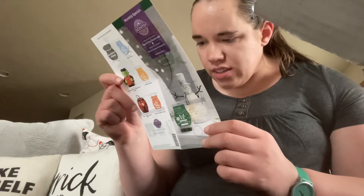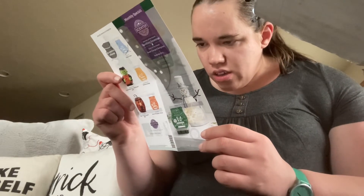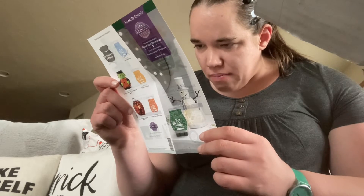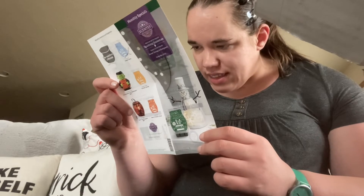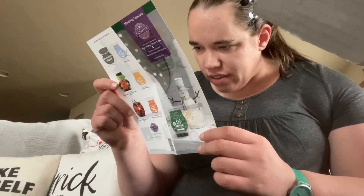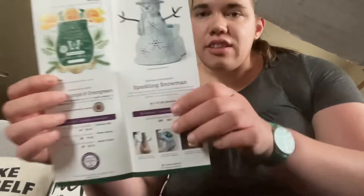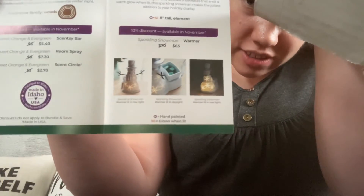And then the warmer is called Sparkling Snowman. With his silver snow gear and delicate snowflakes that emit a warm glow when lit, this Sparkling Snowman makes the jolliest addition to your holiday display. That's what the warmer looks like turned off, and those pictures are what it looks like when it's on.